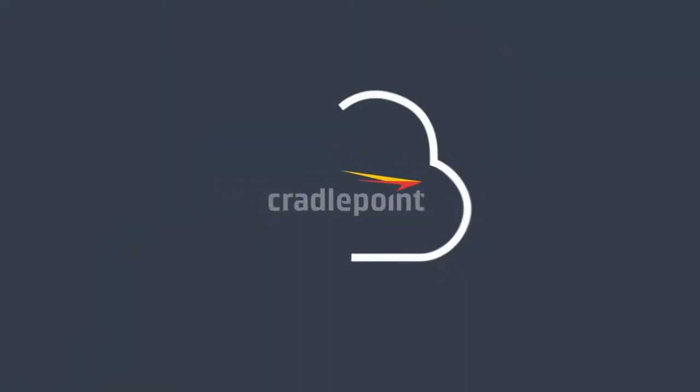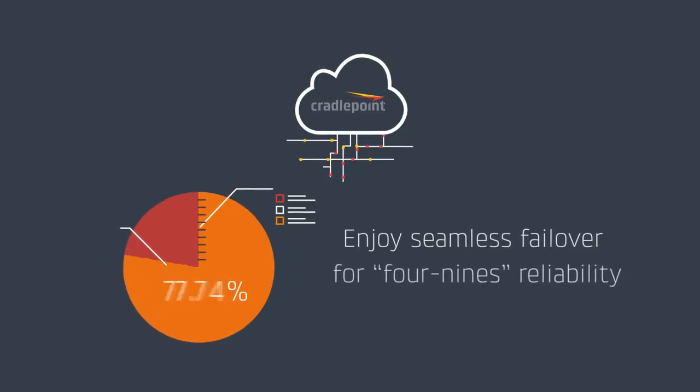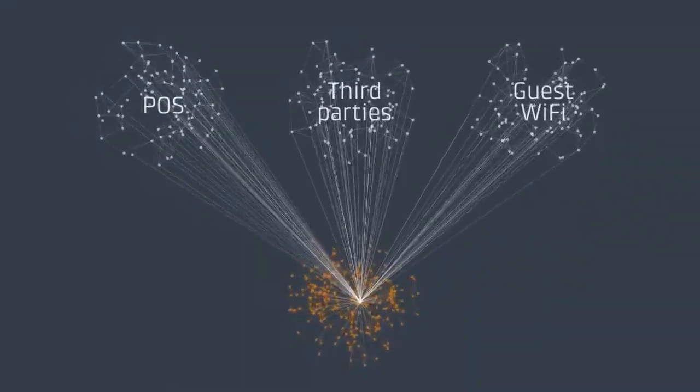Cradlepoint's cloud managed solutions enable retailers to enjoy seamless failover for four nines reliability, and create separate parallel networks for POS, third parties, or guest Wi-Fi.